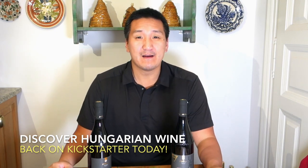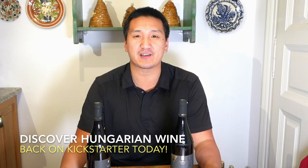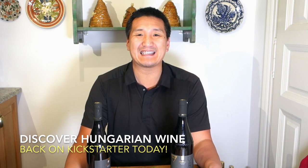We still have a big mountain to climb, but we're trying to build some momentum, trying to create a snowball effect to get this project off the ground. We want to make it the definitive guide in English to Hungarian wines.